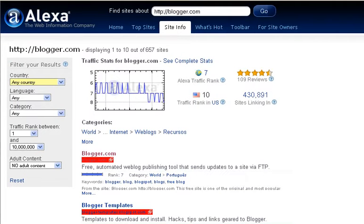Okay, here we are in Alexa, and as you can see, Blogger has an Alexa rank of 7, which means it's getting a tremendous amount of traffic. With Alexa, the lower the rank number, the more traffic you are actually receiving. It's ranked number 10 for traffic in the United States, and it has over 430,000 sites linking to it. So you would think with all of those positives that it has going for it, that Blogger would really perform well in the search engines, but the truth of the matter is that it does not, and I'm going to tell you why.